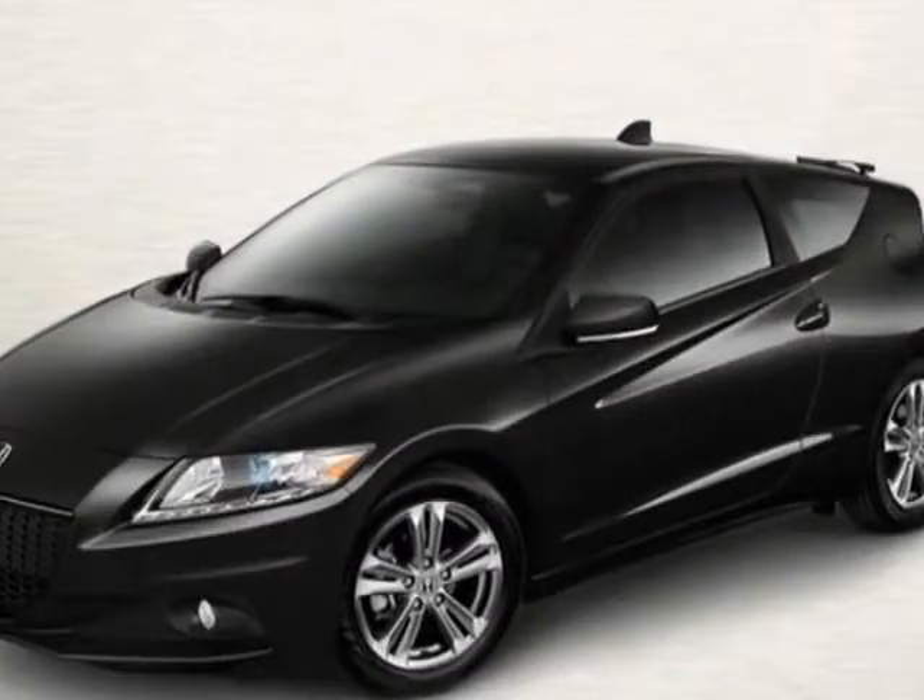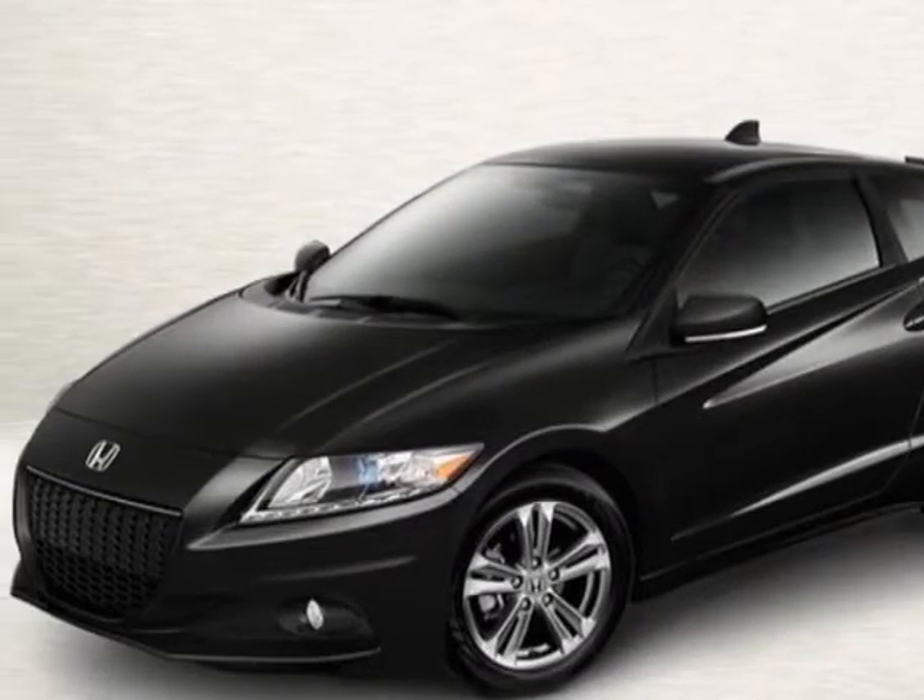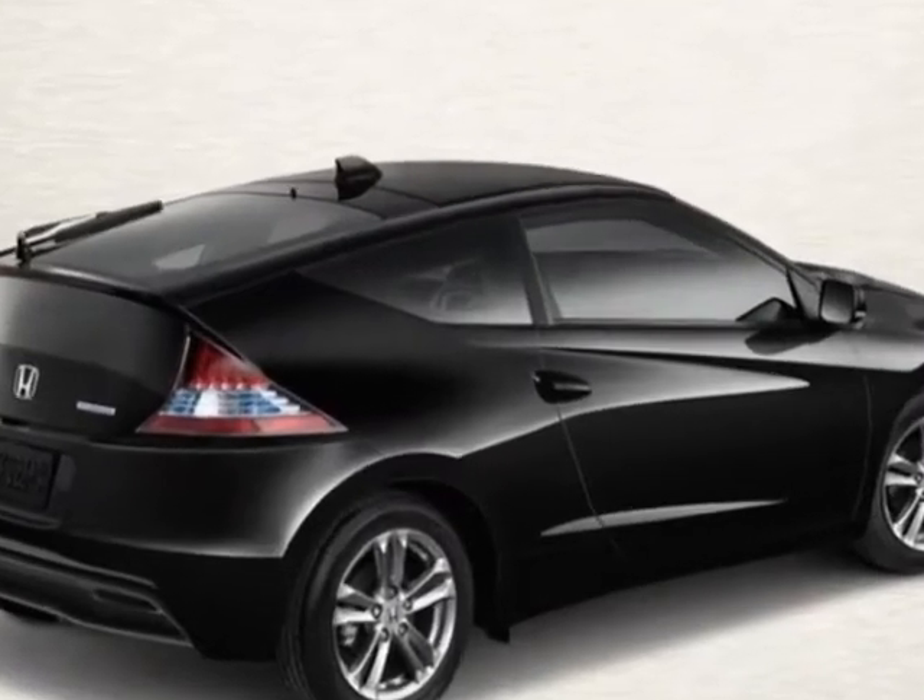Look at this new 2013 Honda CR-Z. For your protection, this vehicle has a full factory warranty.